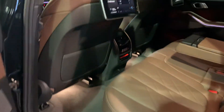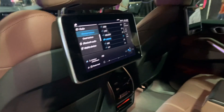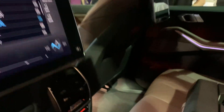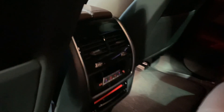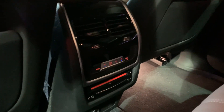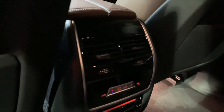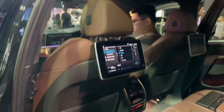They've got screens in the back — these are probably aftermarket. The center console area for the back passengers looks beautiful as well. They've got ambient lighting, and the embroidery on the seats also looks very impressive.